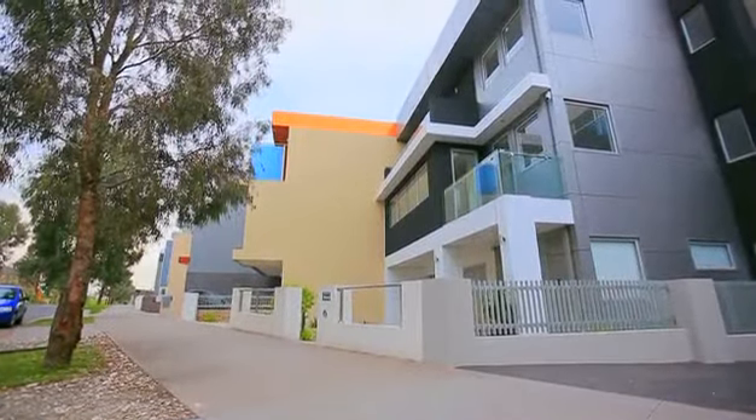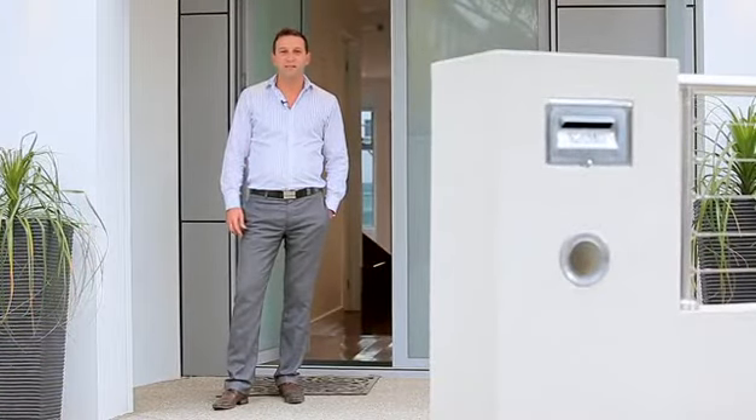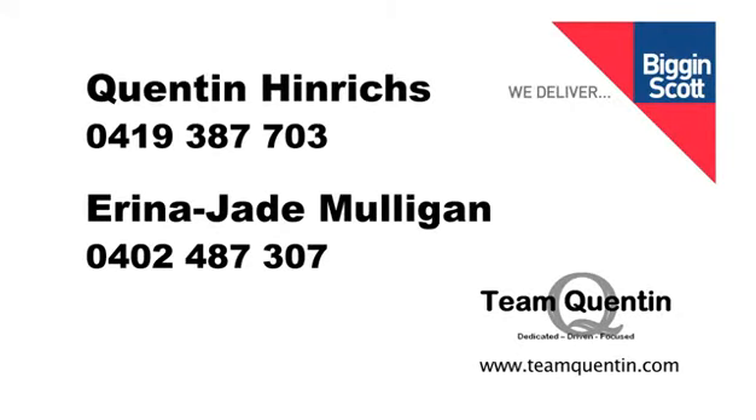Thanks for having a look through 30 Skyline Drive here in Maribyrnong. I'm sure you will agree, one of the best homes on the market at the moment. For any inspection times or further information, please contact myself or Erin at Jade.